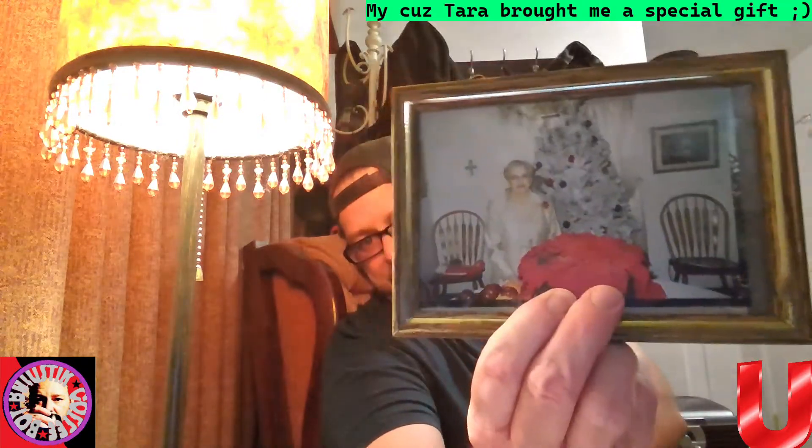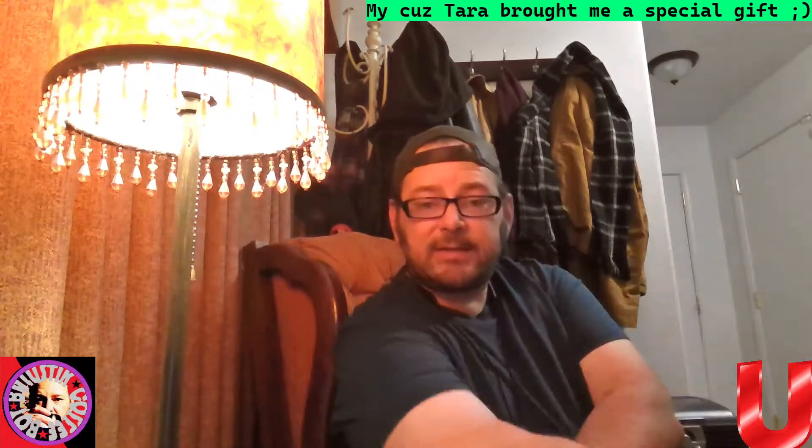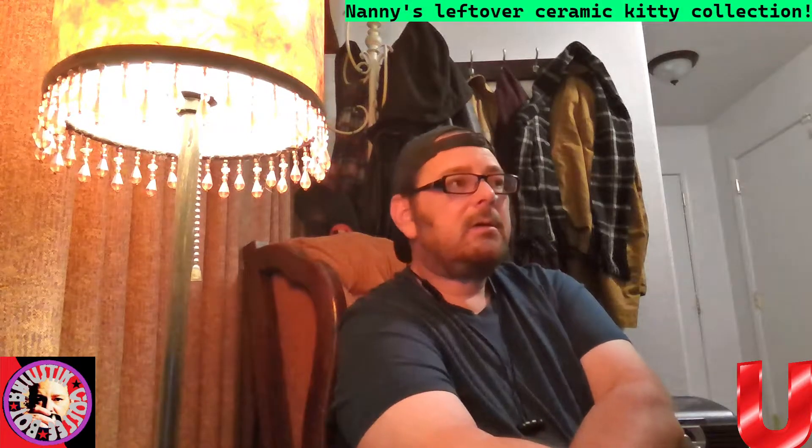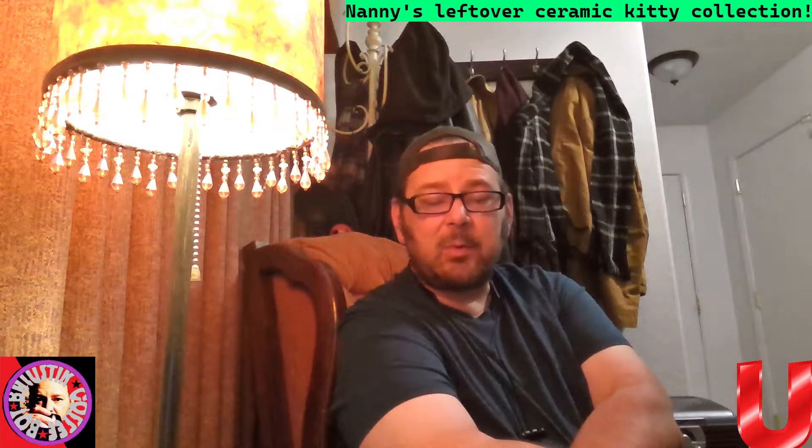Whenever my grandmother passed away, my cousin Tara visited me maybe six or eight months ago — it's been a while — and she brought me some of Nanny's ceramic cats.